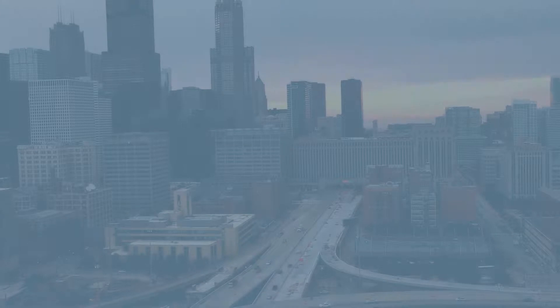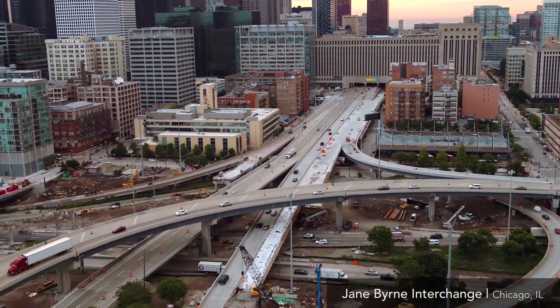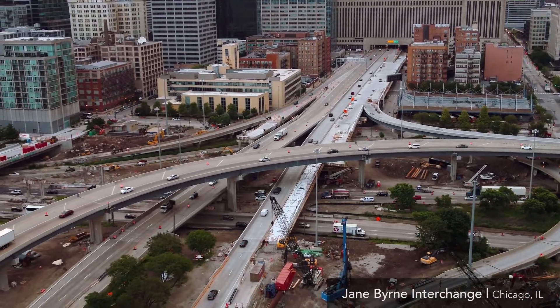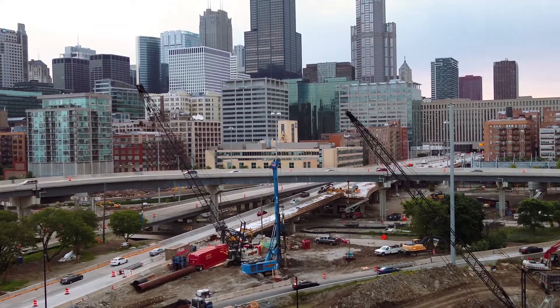The Circle Interchange was originally built back in the late 1950s and early 1960s, and the new Jane Byrne Interchange is the first major construction project since then. It's going to completely change the way travel and freight is moved through the city of Chicago.